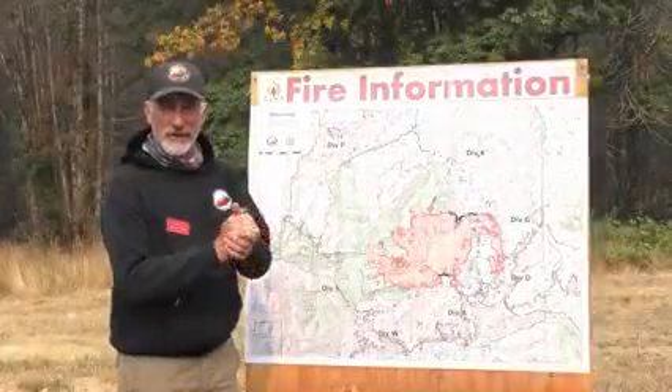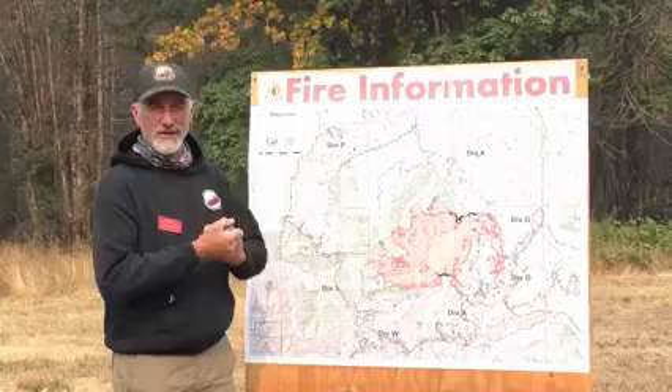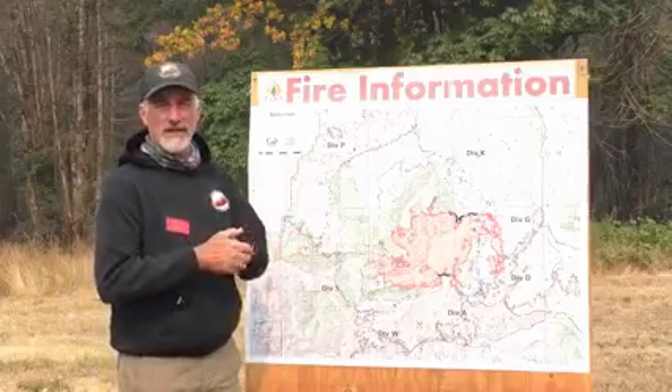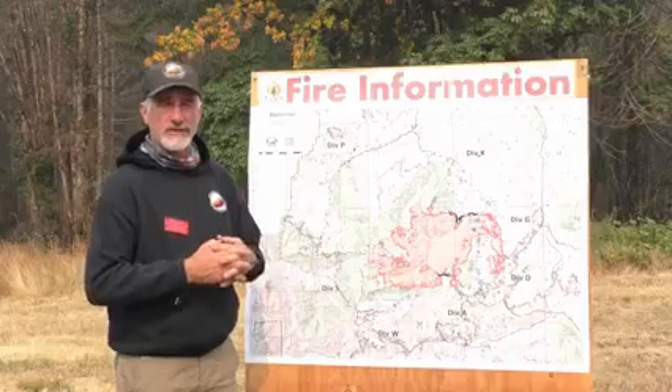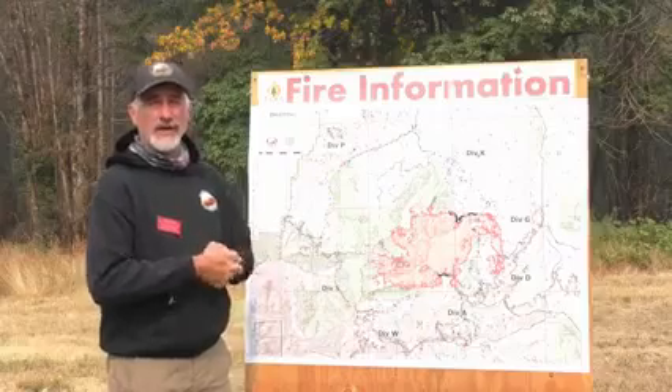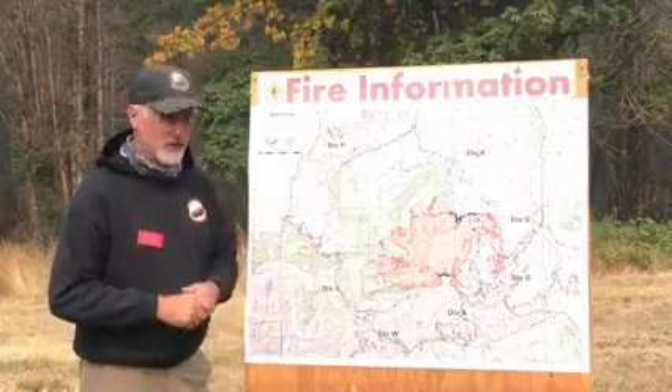Hello, I'm Lincoln Chute with the operations section on the Northern Rockies Team 4. We're on the Bull Complex in Oregon. It's September 7th. The fire at this time is 17,201 acres. To give you a quick operational overview.